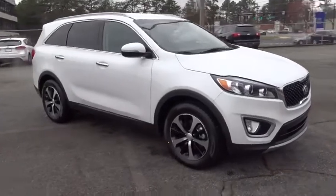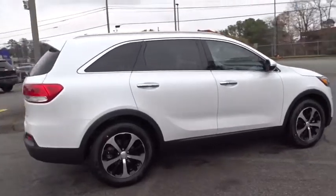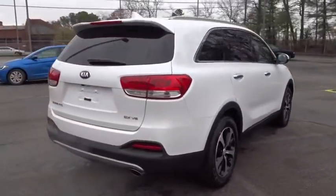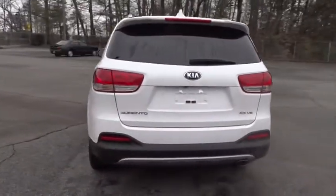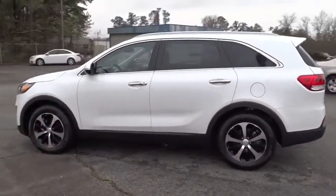The 2018 Kia Sorento is a comfortable riding, powerful compact SUV loaded with impressive standard features. Take one look at its stylish sleek design and you'll want to cross over to a Sorento.